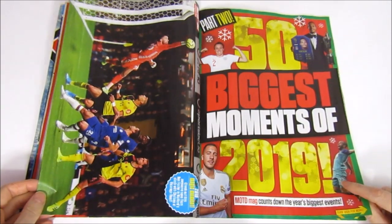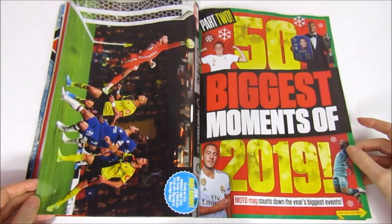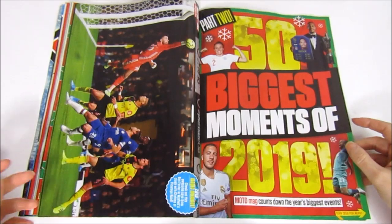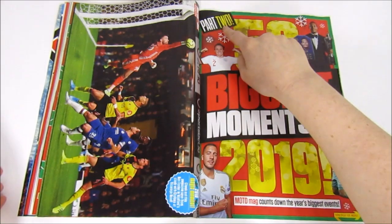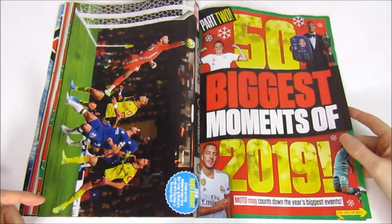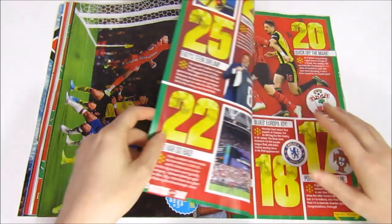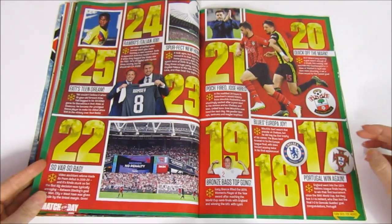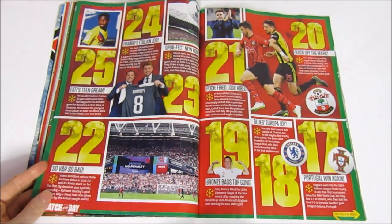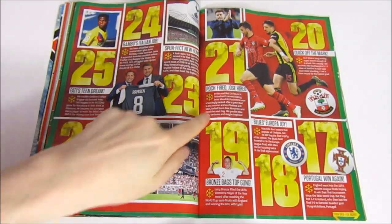Another Magic Moment poster — it's a Watford save by Ben Foster against Chelsea. Then we have the 50 biggest moments of 2019, Part 2. Is that Watford's highlight of the season given they're bottom of the table? Very much so. The first 25 were in Part 1, so we have the top 25. There are some questionable things in here — what do you think of VAR? Good in concept but not working out well in practice.